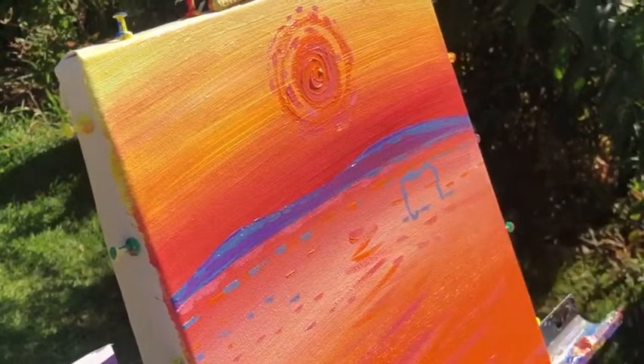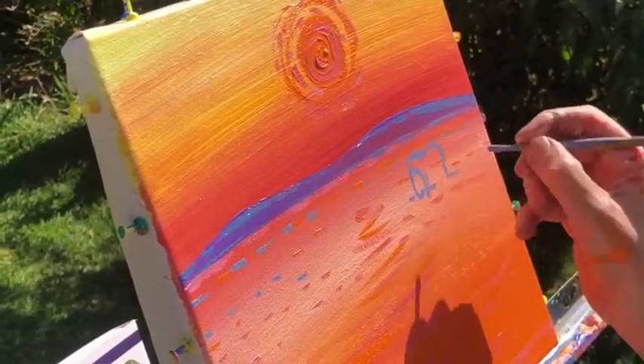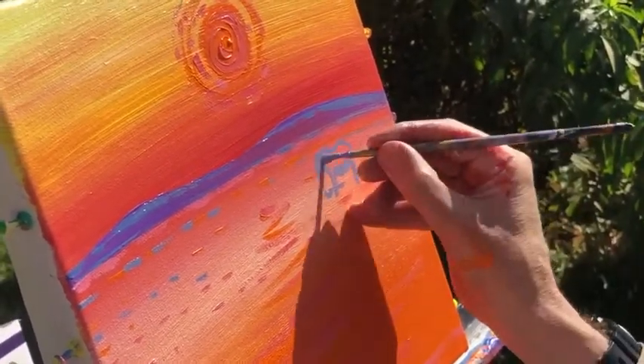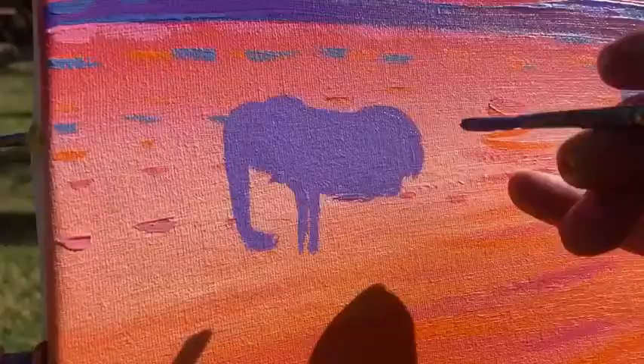I'm just establishing the trunk of the elephant there and then moving into the body, then the front legs, the underbelly and the back legs. And once I've got that, I will just block in with color. Simple as that. Remember this is twice my normal speed because we speeded the film up.